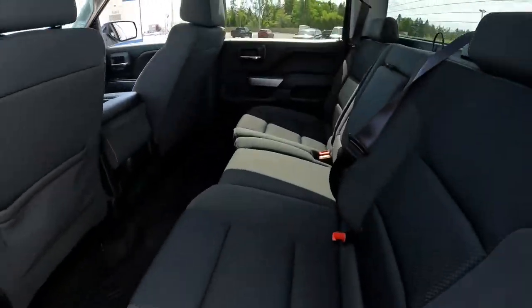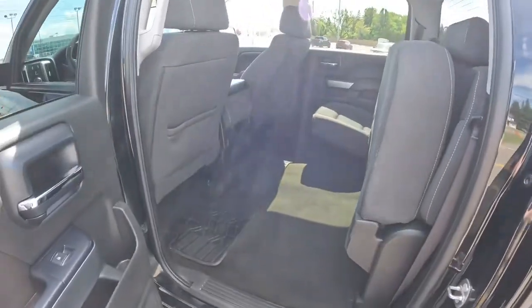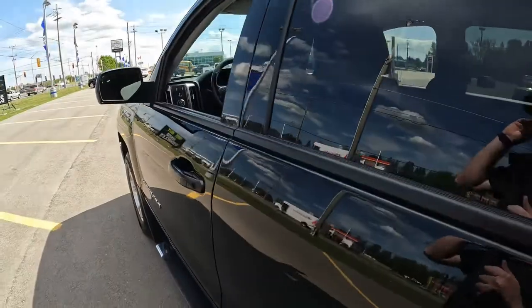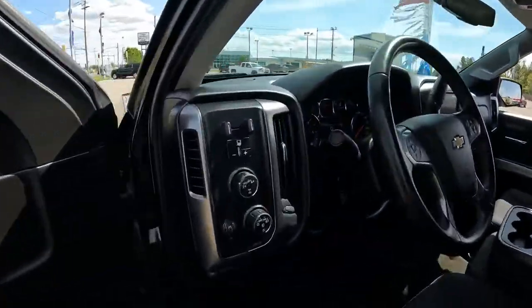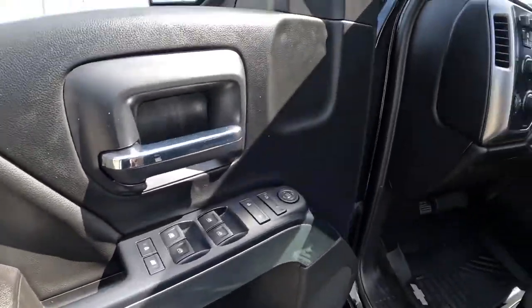Heading inside, there's lots of room in the back of this Crew Cab, and you can see that the seats flip up quite easily right here in the back. Factory remote start in this truck, and not to mention heated seats. There's that trailer brake controller I mentioned, and the Autotrack four-wheel drive system.